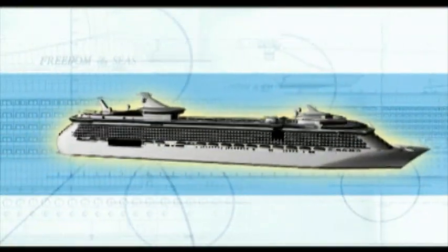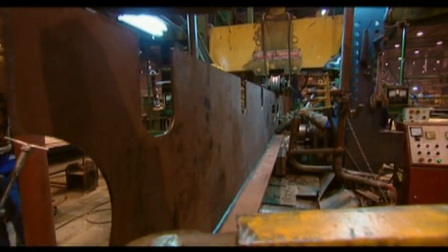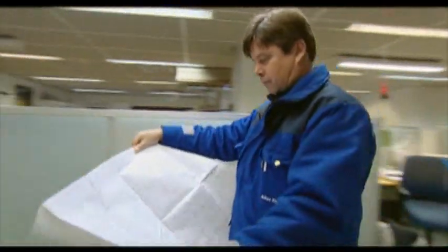A total of 168 prefabricated blocks will make up the Freedom of the Seas — some are larger, some are smaller. Their journey from a raw steel plate to an intricate part of the world's largest cruise ship starts here. But how do they keep track of all the parts? After all, they are creating a gigantic jigsaw puzzle.